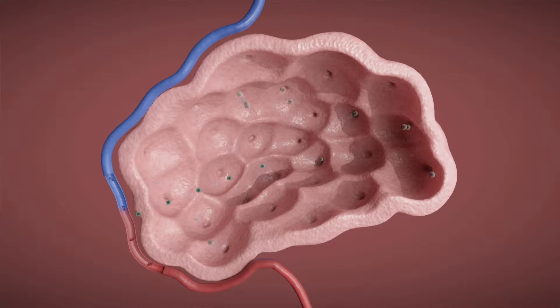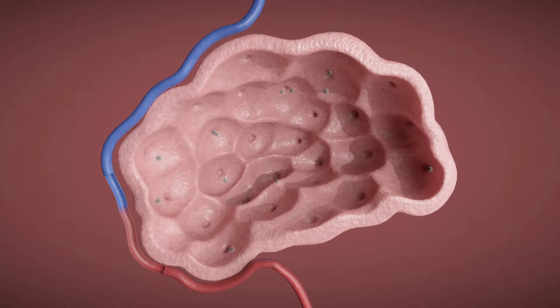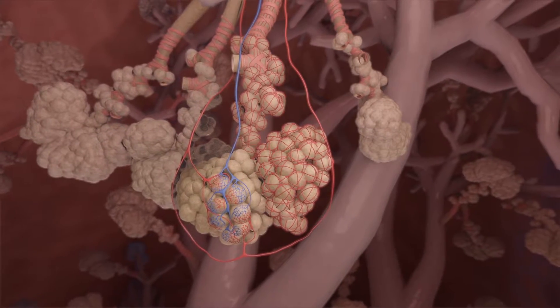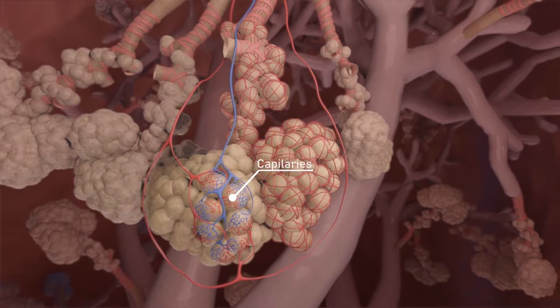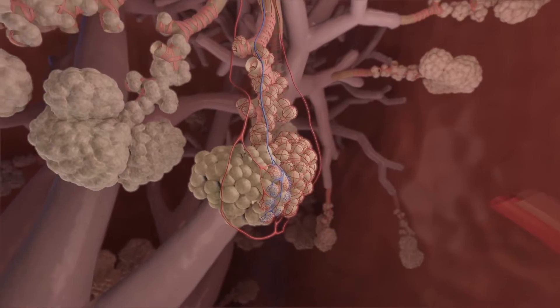A lot of gas exchange has to happen very rapidly because the blood is only in contact with exchanging tissues for about 0.75 seconds at rest and about 0.5 seconds during exercise when the blood is moving so much faster. To facilitate that diffusion, there are many, many very thin capillaries in the lungs, which both increase the exchanging surface area and decrease the distance that the gases have to go to diffuse.